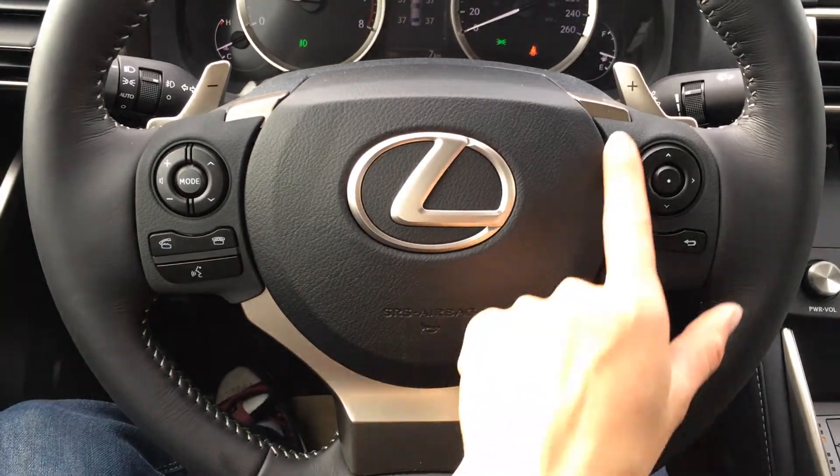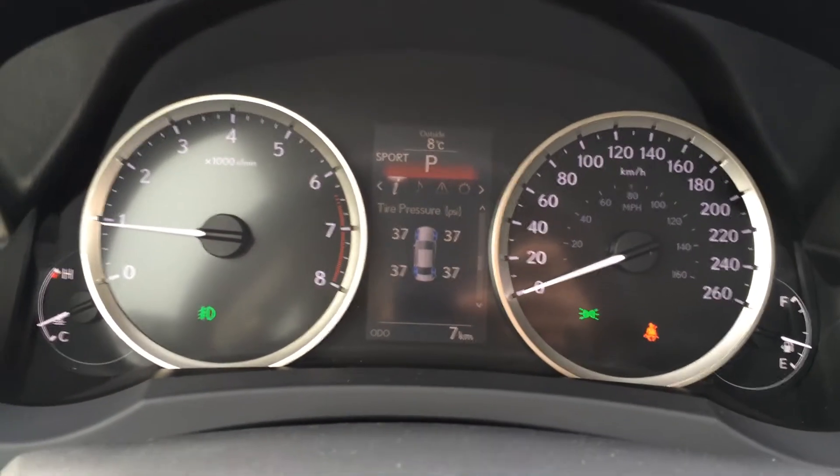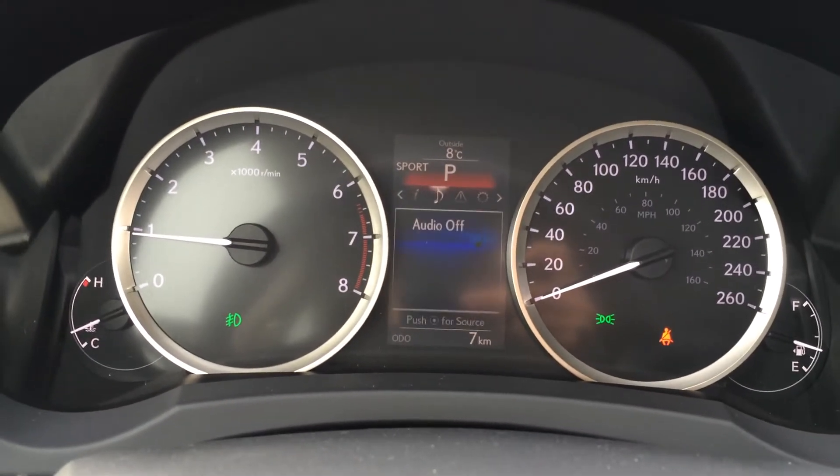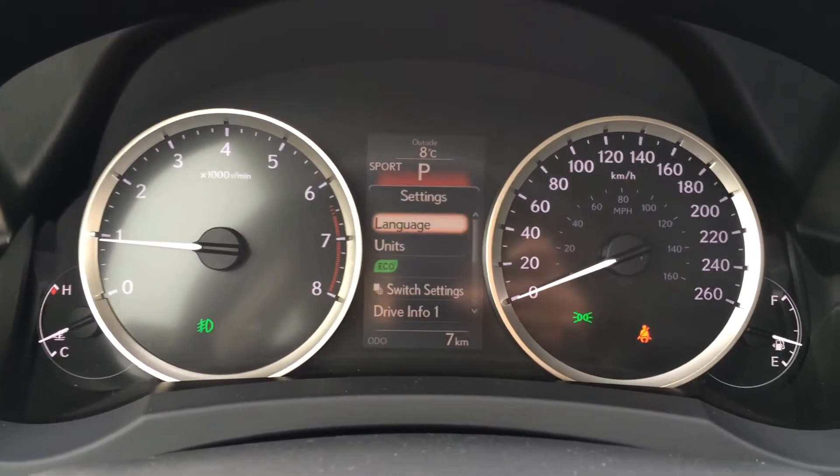You also have hands free communication, cruise control. On the dash right in front of you there is direct tire pressure monitoring system, your eco indicator, and you can change your audio from here, check your messages and vehicle settings.